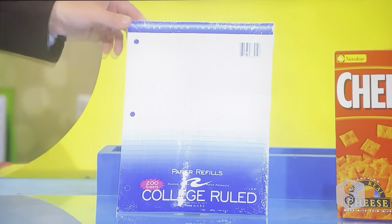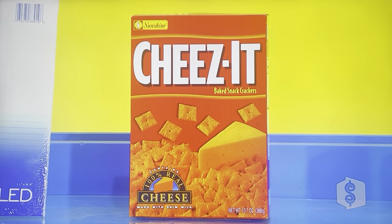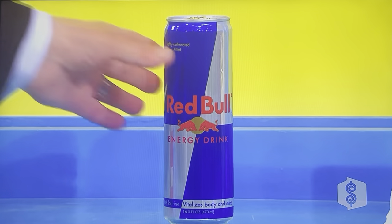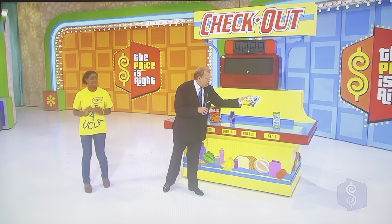All right. Now, I'm going to remind you, a car is at stake. I want you to think about these prices. This is a 200-pack of college rule filler paper. How much do you think that is? $1.50. Cheez-Its — $3.25. Big can of Red Bull, a 16-ounce can of Red Bull — $2.